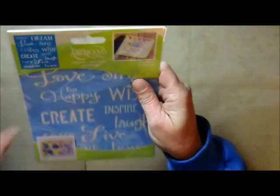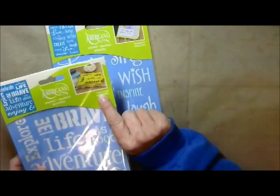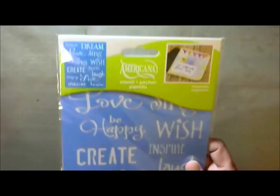This one is called Motivation — and this one is called Inspiration. It's got Believe, Dream, Love, Sing, Be Happy, Wish, Create, Inspire, Live, Laugh, Love, Imagine, Hope. I love it. This one's six by eight.